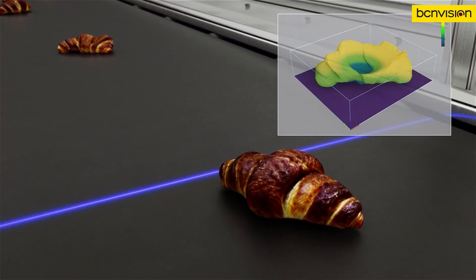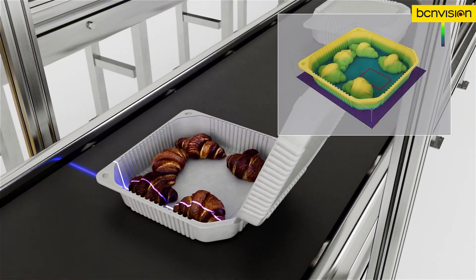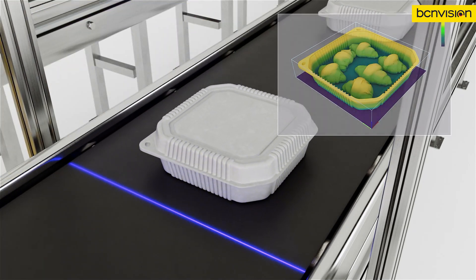The Insight L38 series is designed to solve many industrial automation challenges, from quality inspection and robotic guidance, to assembly verification, and beyond.